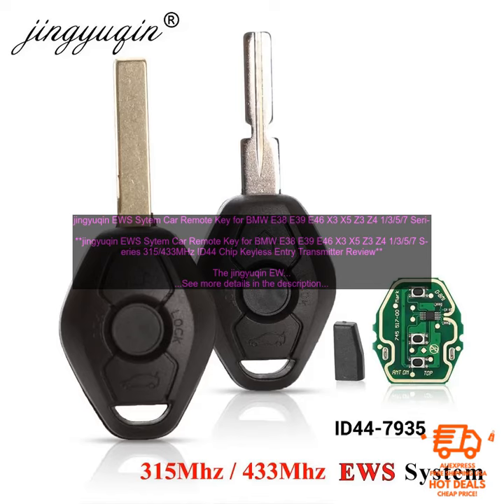The key also comes with a transponder chip, so you can program it to your car's immobilizer system. The Jingyukin EWS Sitem Car Remote Key is easy to install — simply insert the key into the ignition and turn it to the on position. The key will then program itself to your car's immobilizer system. Once programmed, you can use it to start your car and lock and unlock the doors.